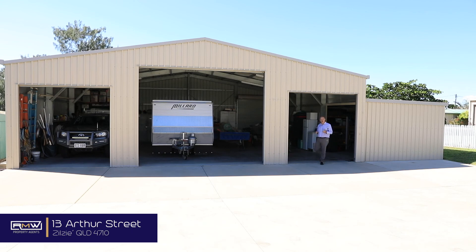G'day guys, Adam Deong here from RMW Property Agents, and welcome to 13 Arthur Street. If you've been looking for a property with a big shed, which has room for the boat and the caravan, with a bit of extra storage, and somewhere to house the old truck to pull all the toys, then 13 Arthur Street could be the ideal property.